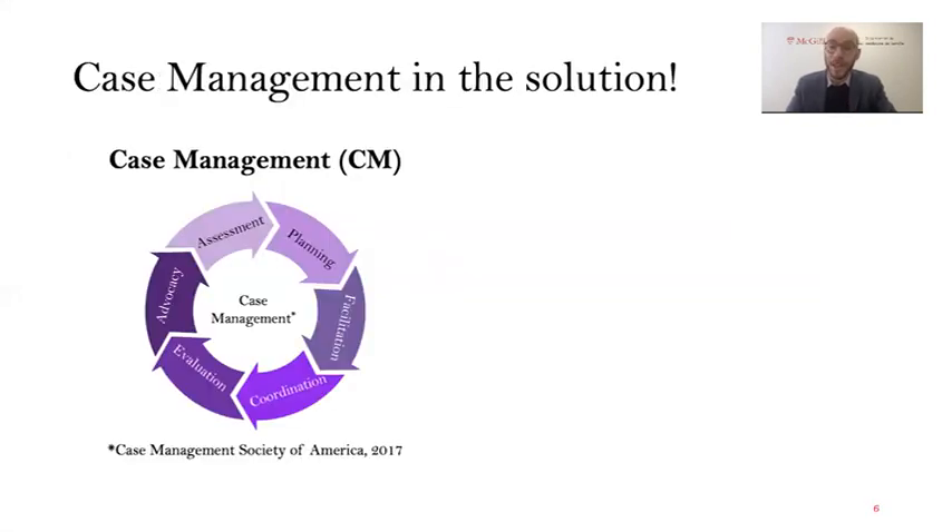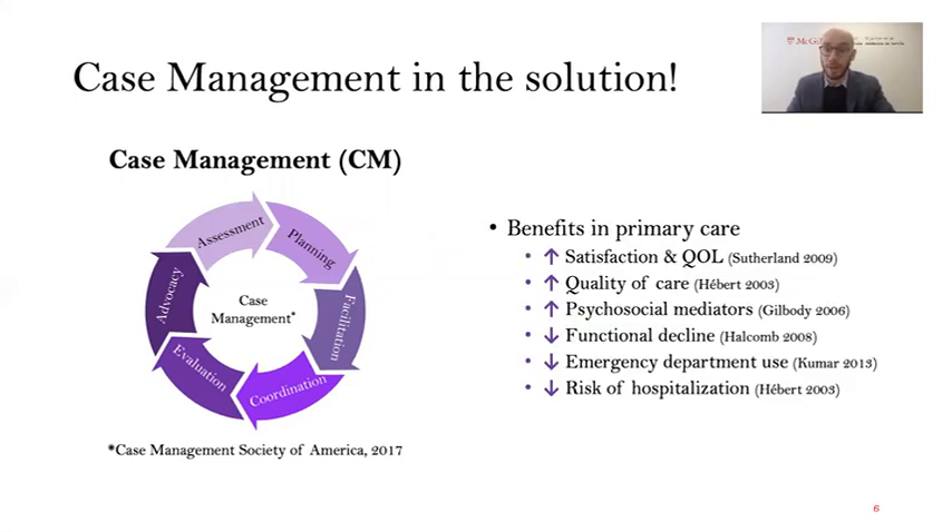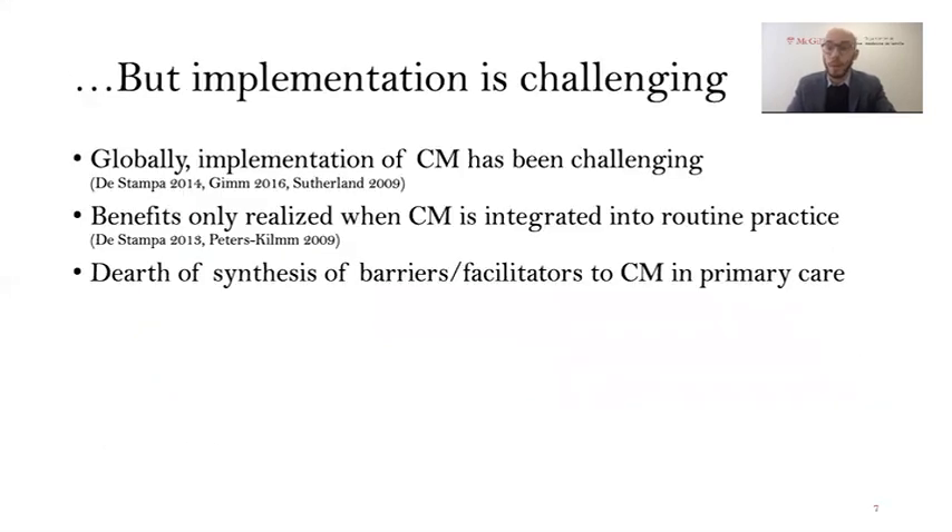That's the problem. There is a solution — it's called case management. It's defined as the collaborative process of assessment, planning, facilitation, coordination, evaluation, and advocacy for the options and services required to meet the needs of a patient and their family. Case management has a ton of benefits in primary care. Studies from around the world have shown that it has improved patient satisfaction and quality of life, quality of care, psychosocial mediators including confidence and adherence to care plans. Patients decline slower, use emergency departments less, and have a lower risk of hospitalization. However, case management can only take effect when it is integrated into routine practice, and unfortunately implementation of case management into primary care has been challenging.